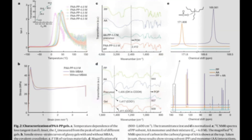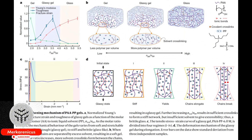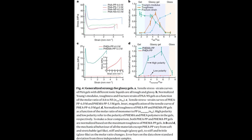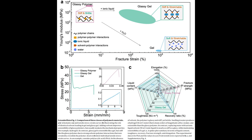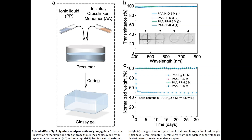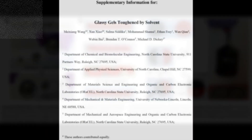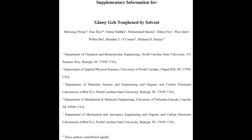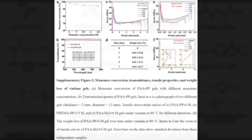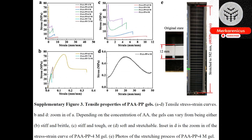Dickey notes that the most captivating attribute of the Glassy Gels is their remarkable adhesiveness. Although we have a solid grasp on their hardness and ability to stretch, the exact factors that contribute to their stickiness remain a matter of speculation. The ease of manufacturing Glassy Gels has led the researchers to believe that they have great potential for practical applications. According to Dickey, the process of producing Glassy Gels is straightforward and can be accomplished by either curing it in any mould or utilising 3D printing. In contrast, other plastics with comparable mechanical characteristics necessitate a more complex procedure.